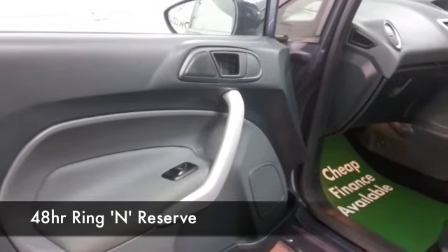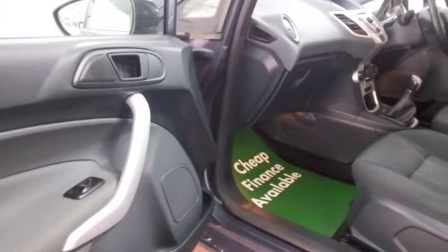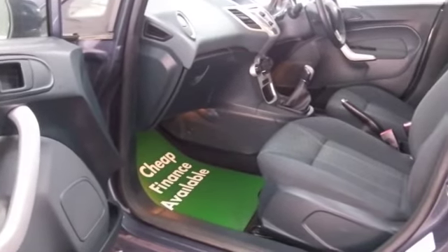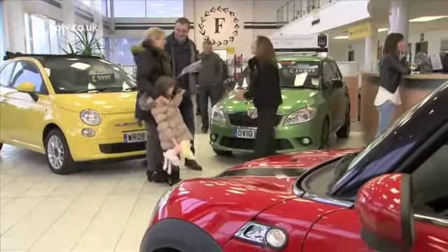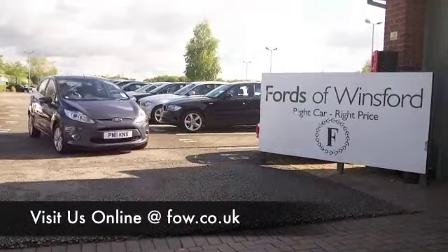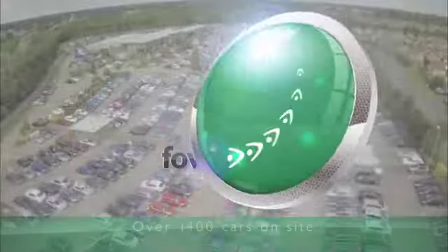So if you fancy a test drive, why not ring and reserve? Give Jackie and her team a call in our call centre and we'll hold the car for you for up to 48 hours till you can get here. Bring your licence with you, then you can have your test drive and we can part exchange, arrange finance with no problem. Come and discover this great car for yourself at Fords of Winsford.